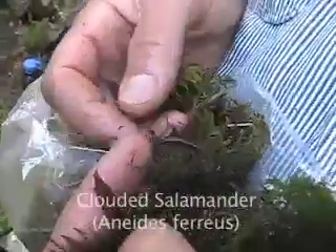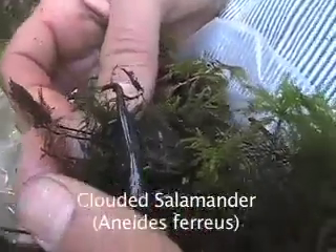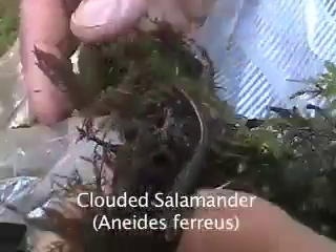Clouded salamander, Aneides pharius. Another lungless salamander, the clouded salamander, can be identified by closely looking at its toes, which are squared off. This salamander is also a direct developer.